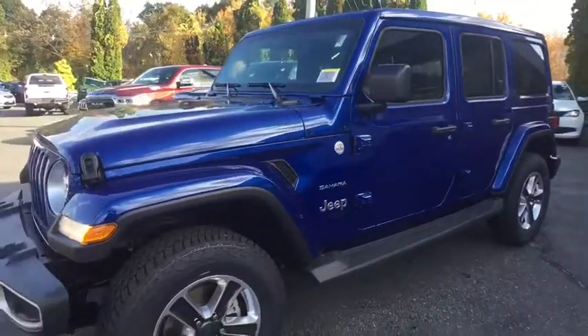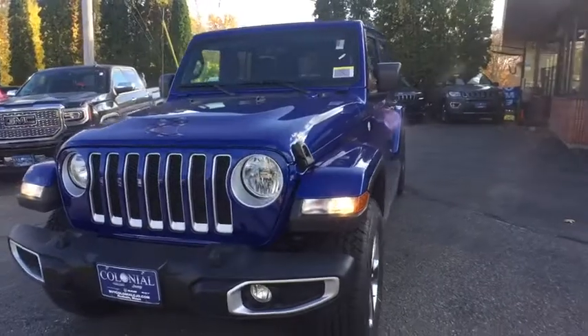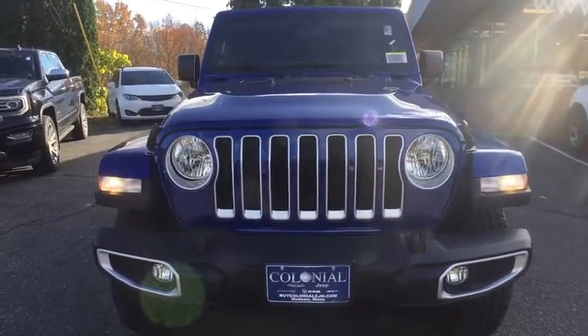ABS four-wheels, aluminum wheels, universal garage door opener, rear defrost, auto-off headlights, AM-FM stereo radio. Come take a test drive today.